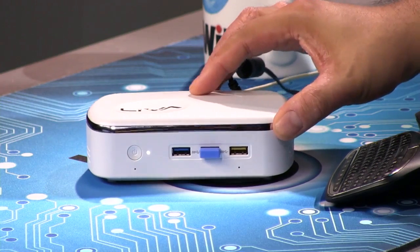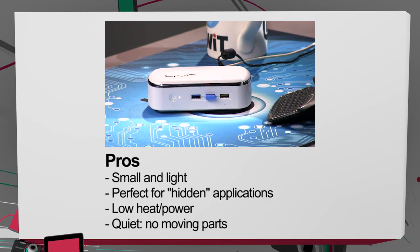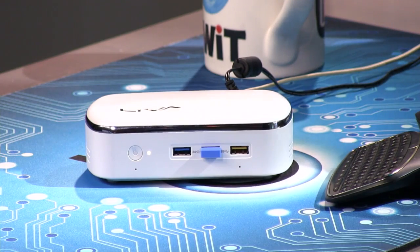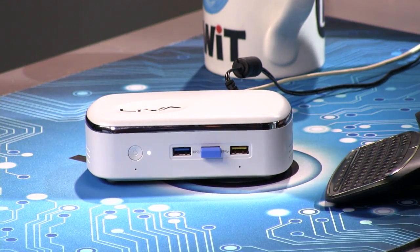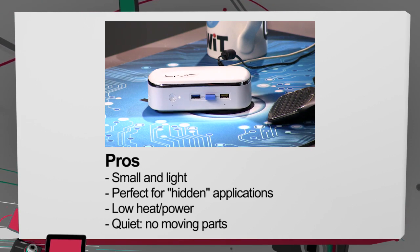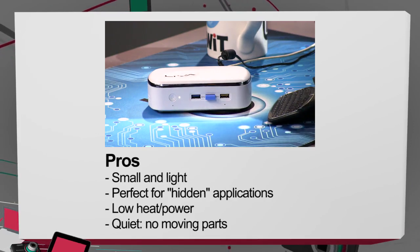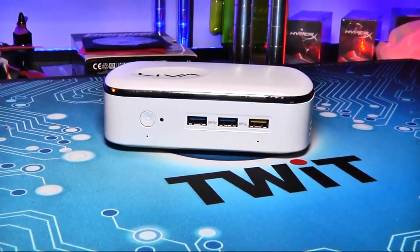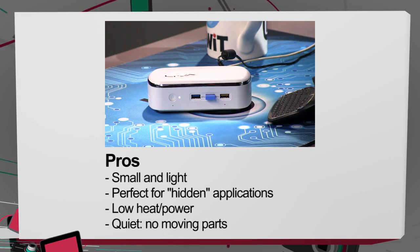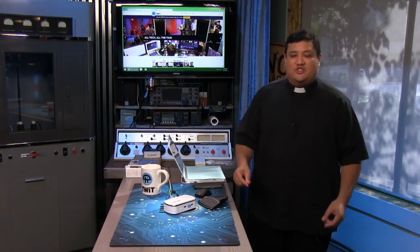On the pro side, it's small and light, and I actually like the design. It does feel solid. They've made use of all the space inside. It's perfect for hidden applications — behind a TV running Netflix, YouTube, Amazon Prime, all those things. Also, low heat means low power — this thing pulls about 8 watts, maybe even less, making it an incredibly economical way to get decent computing power. Since it's quiet, you can use it where you don't want extra noise. It comes with Windows 8 upgradable to Windows 10, so for $170 that's actually a really good deal.